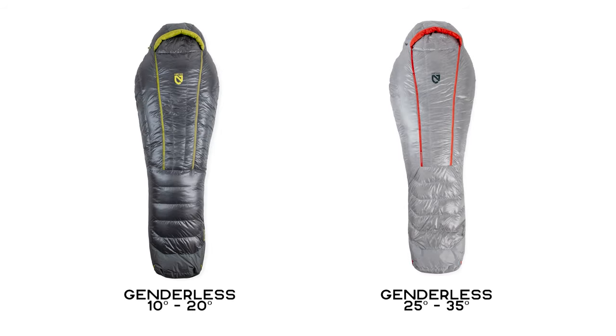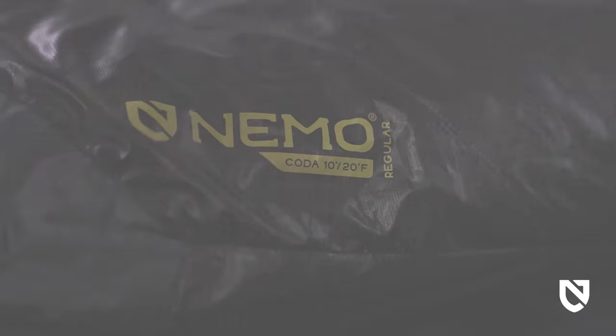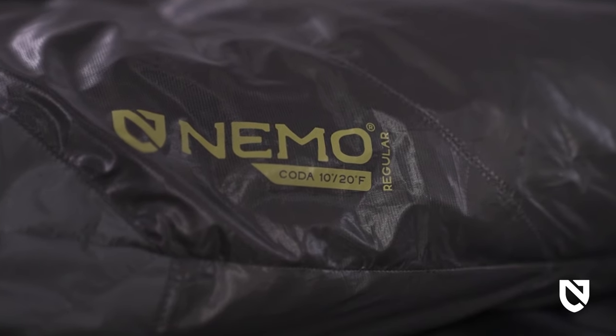Coda is Nemo's first genderless bag, with each option identified by both its ISO limit and comfort temperature ratings. Offered in short, regular, and long lengths, the 10 and 20 degree option averages two pounds seven ounces, while the 25 and 35 degree option averages one pound nine ounces.